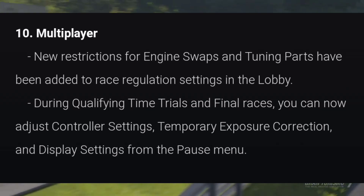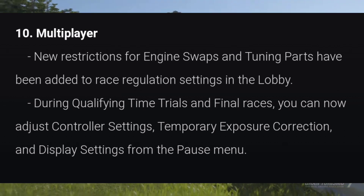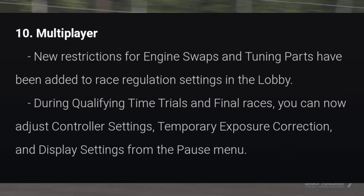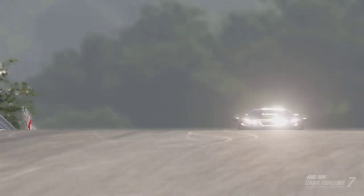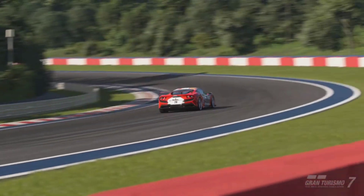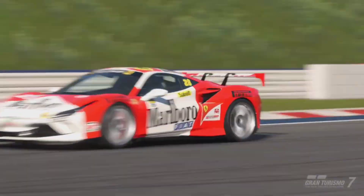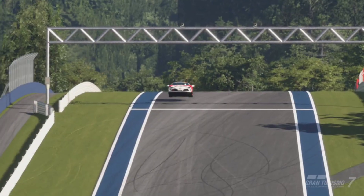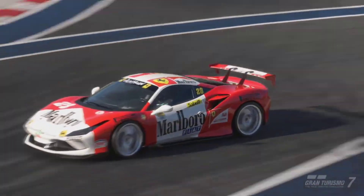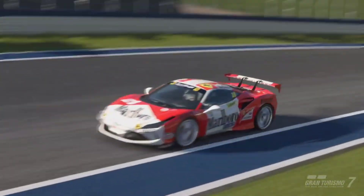In multiplayer, new restrictions for engine swaps and tuning parts have been added to race regulation settings. A lot of people will worry that online lobbies will be unbalanced with everyone running engine swaps and crazy vehicles — but they've added a feature where you can simply block them out. You do not have to race against engine-swapped cars if you don't want to, but you can if you choose. You can also adjust controller settings, exposure correction, and display settings from the pause menu during qualifying and final races.